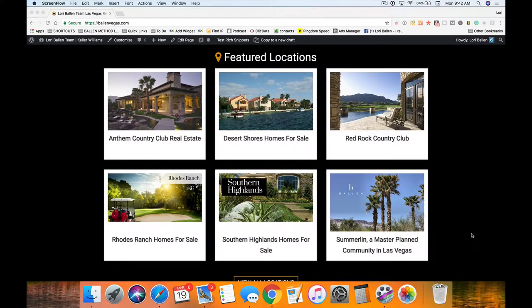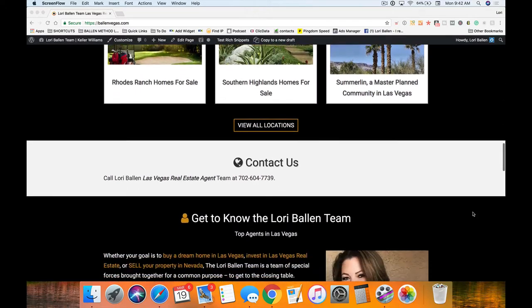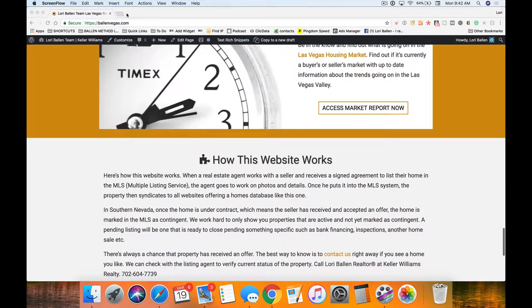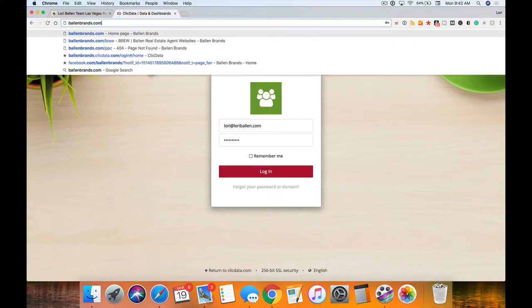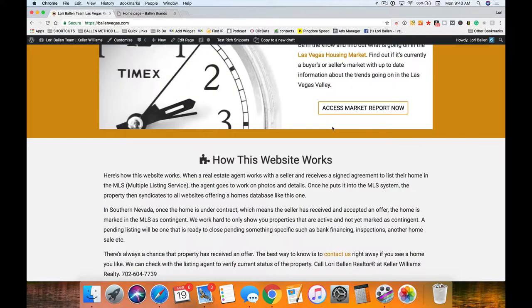I feel very passionate about generating leads online, especially for real estate. I also own a marketing company called BallenBrands.com where we build real estate agent websites that are WordPress-powered and IDX-driven — both buyer and seller lead generation systems. We also manage pay-per-click services and help you write your content. If you're looking for more help with your platform or just don't want to do this yourself, check us out at BallenBrands.com.